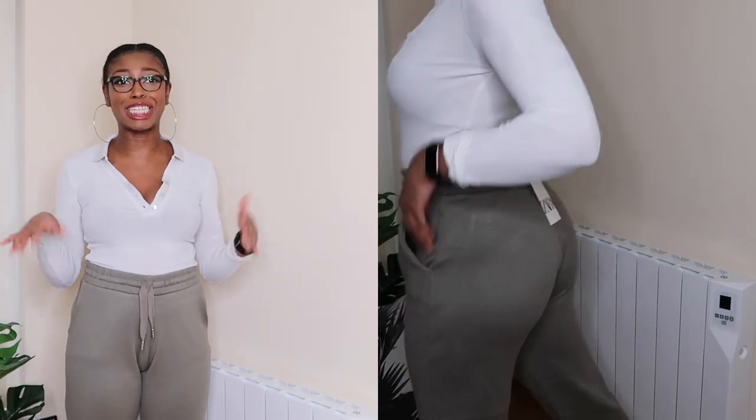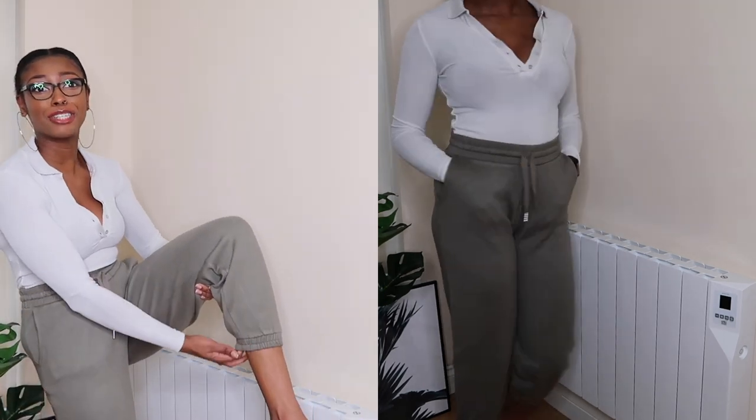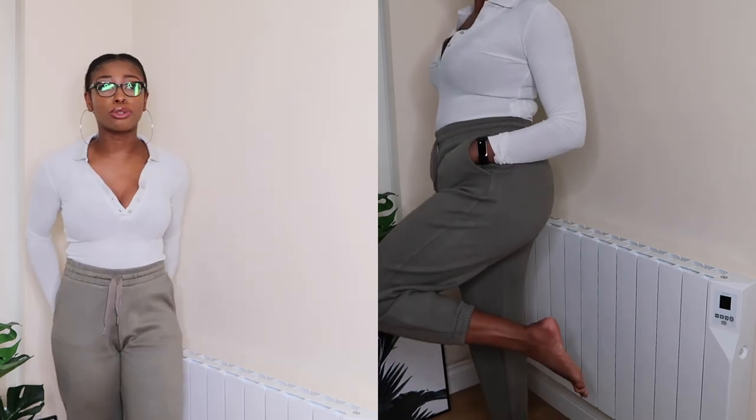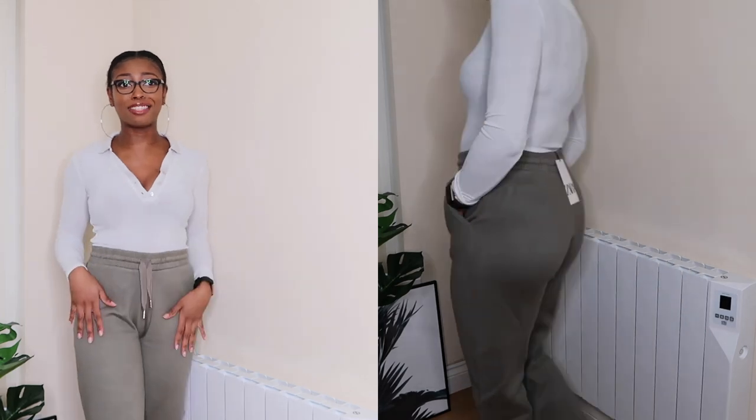I won't spend too much time on the khaki joggers since they're the exact same as the black ones but in khaki. They are cuffed at the bottom, which I really like — it adds something to the joggers. This top paired with these joggers is an absolute fine look; it's so chilled. Something I'd wear running errands or on a chill day when I still want to look cute. These are 100% keepers.